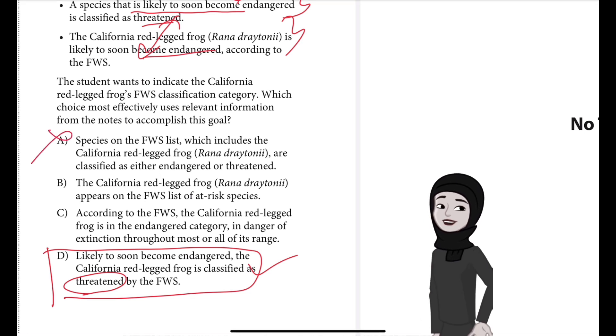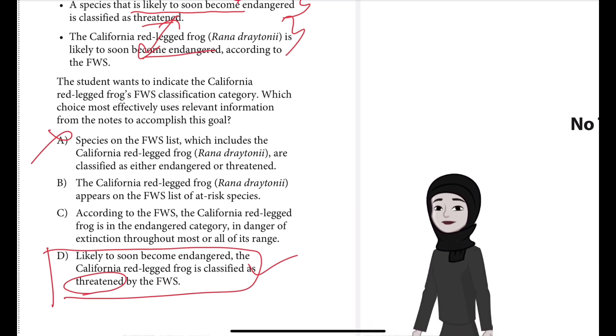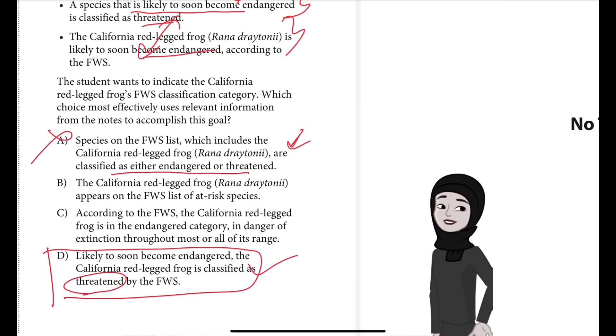Choice A is incorrect because the sentence specifies the classification categories of the FWS list but doesn't indicate the specific classification category of the California red-legged frog. It says species are classified as either endangered or threatened, but doesn't tell us which category applies to Rana draytonii.